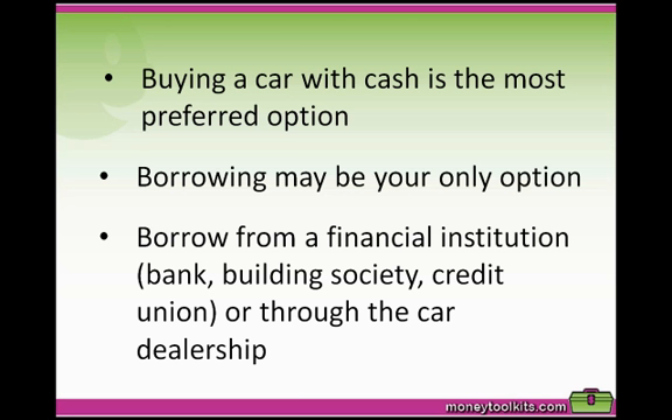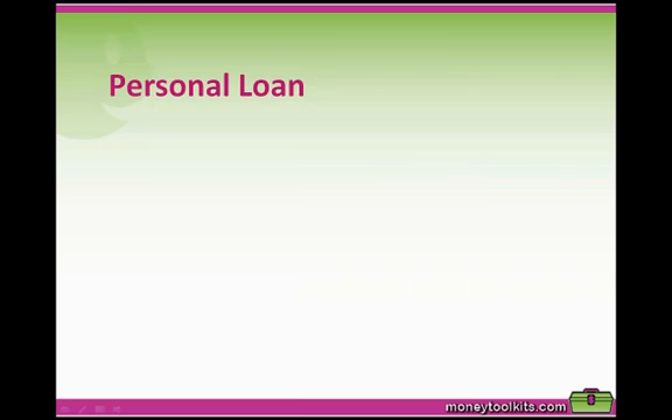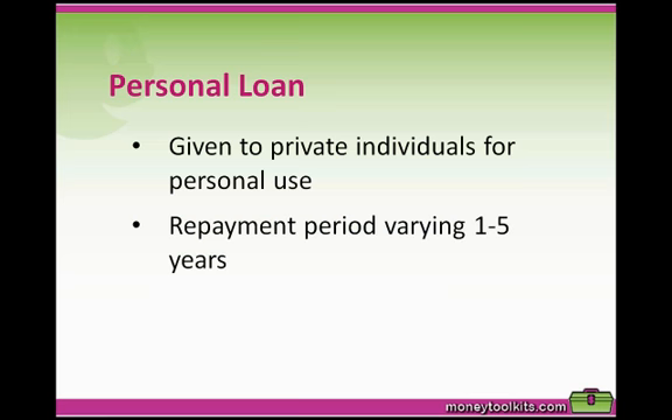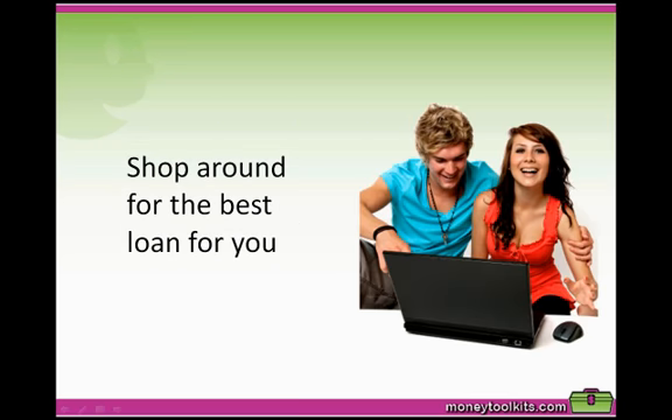Another option is a loan from a family member or friend. Generally you'll be taking out a personal loan — given to private individuals for personal use such as purchasing a motor vehicle — with repayment periods from around one to five years. These loans carry a higher interest rate than home loans because no collateral is given; this is called an unsecured loan. It pays to shop around, as dealer finance may be convenient but could mean higher costs or restrictive terms. Even an extra 0.5% interest really adds up over the life of the loan.